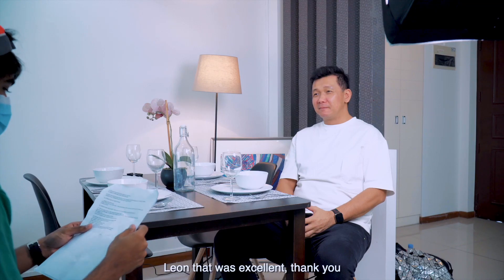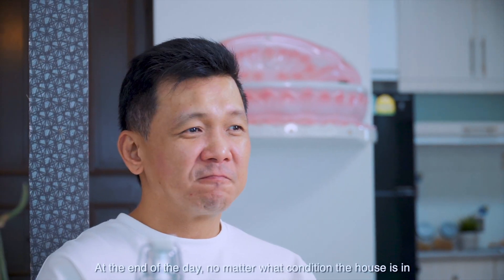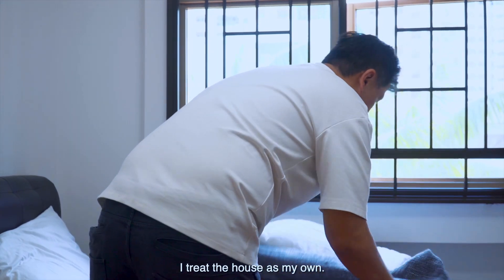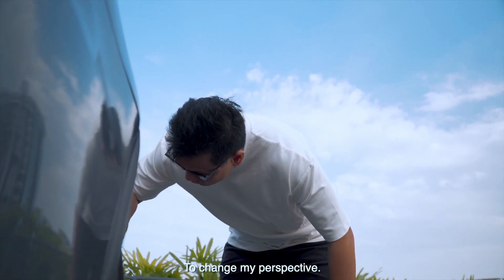Okay, cut. The owner was excellent — thank you. At the end of the day, no matter what condition the house is in, I have a responsibility to bring out the best in it. I treat the house as my own. And even when things hit rock bottom, I just need to change a lens — to change my perspective.